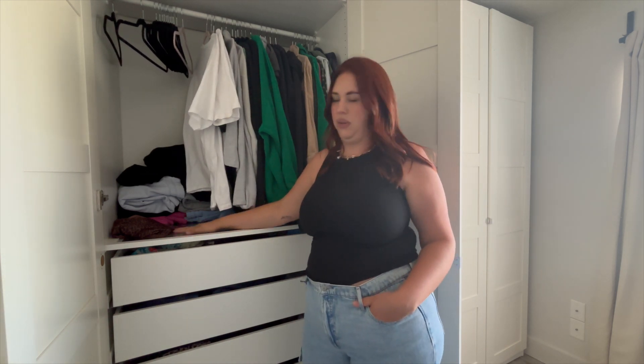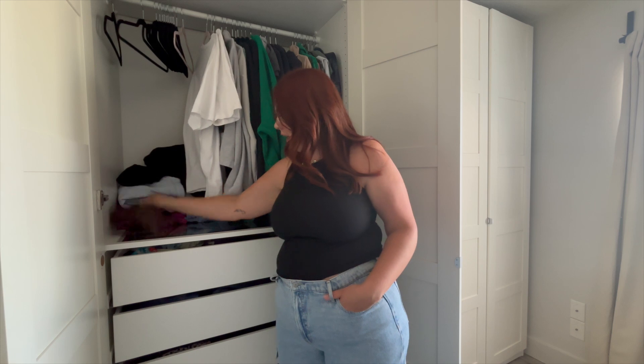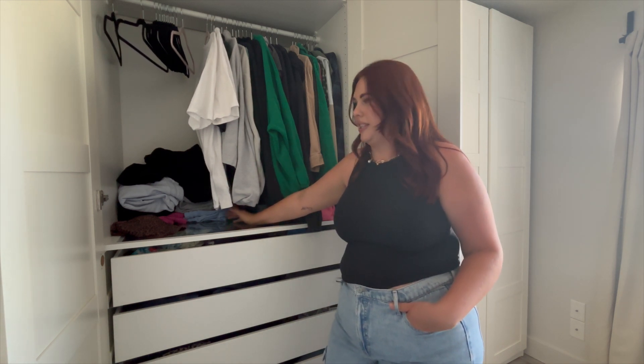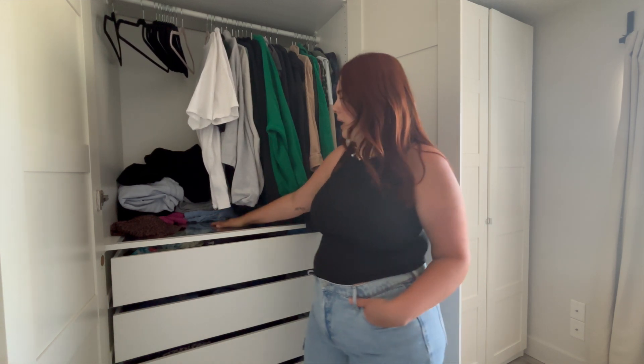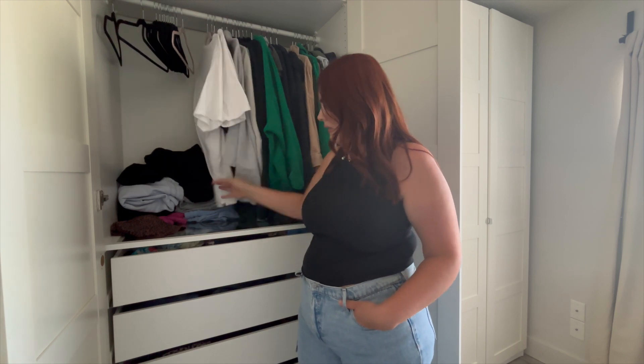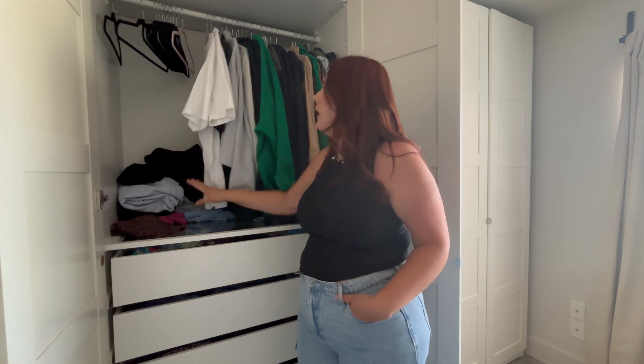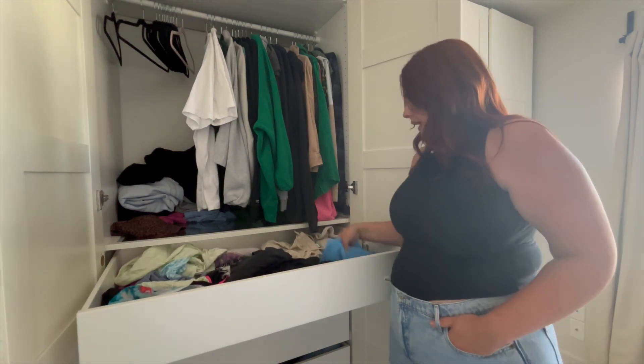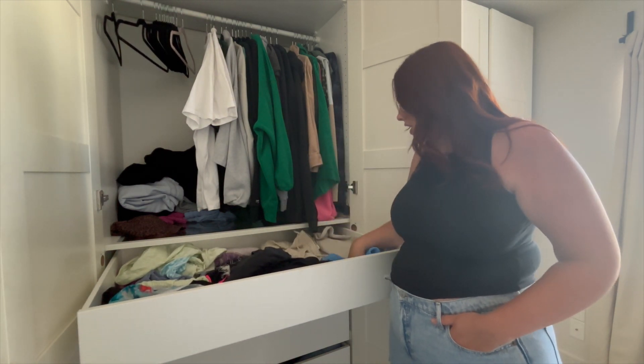In this back area I keep usually like one swimsuit right here so I can grab it — we've been swimming a lot this week so I only have one clean right there. And then I have really heavy sweatpants because if we go camping I need to have those a little more accessible than my sweaters, but I don't need them in my pajama drawer so they live back there.